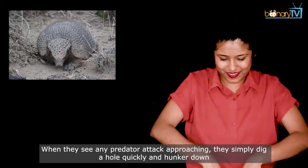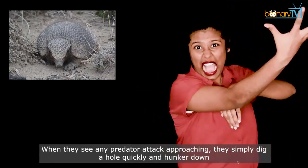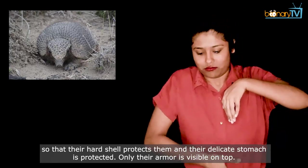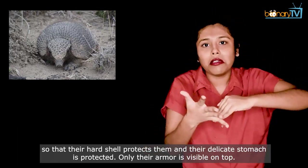When other species see any predator attack approaching, they simply dig a hole quickly and hunker down so that their hard shell protects them and their delicate stomach is protected. Only their armor is visible on top.